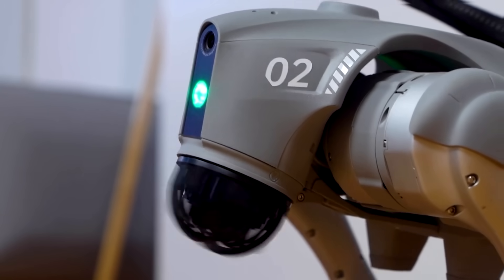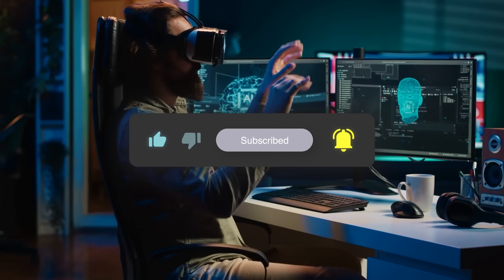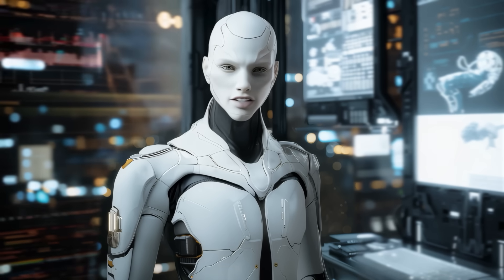Feel free to share your thoughts below, and if you enjoyed this, don't forget to like and subscribe for more. Thanks for watching, and I'll see you in the next one!